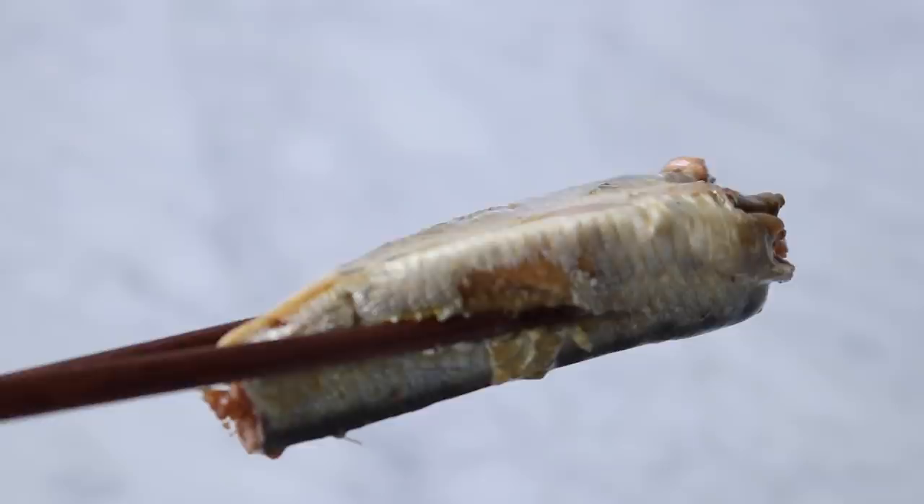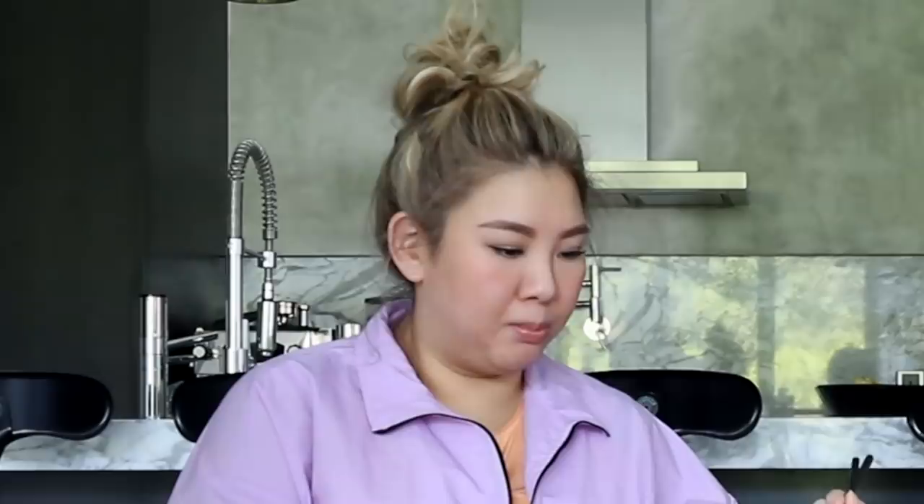First up, we have some sardines. It's very oily. It looks like normal canned sardines but very oily, and there's a big thick piece of fish — like these are big sardines. Are you supposed to eat it with the bone too? I think sardines in Japan you can chew the bone. That's really good. That is so good.